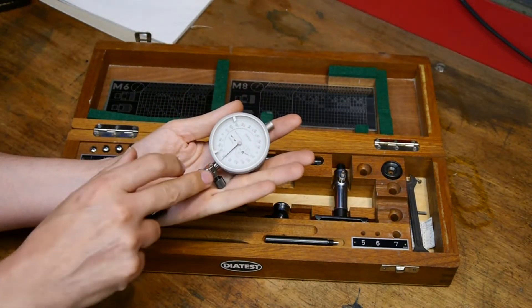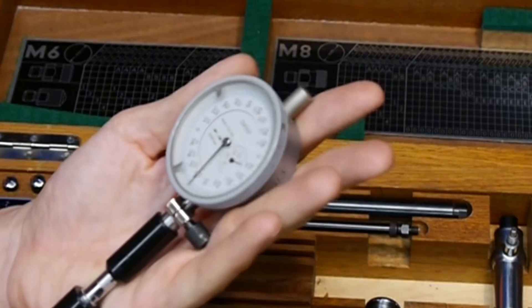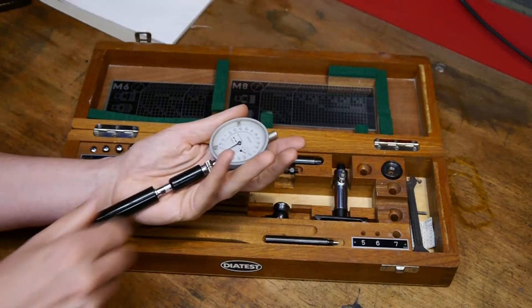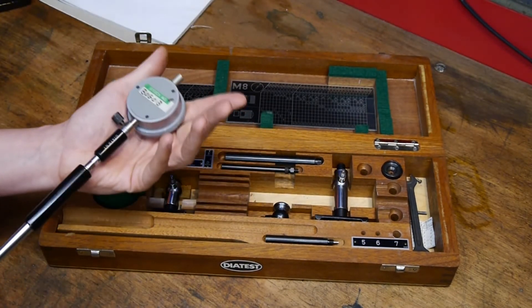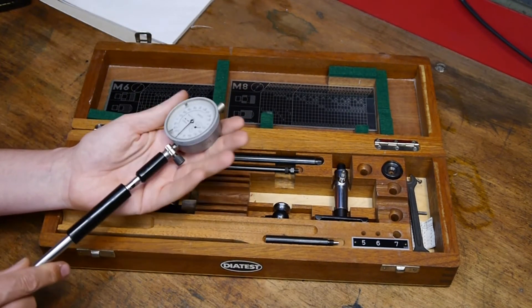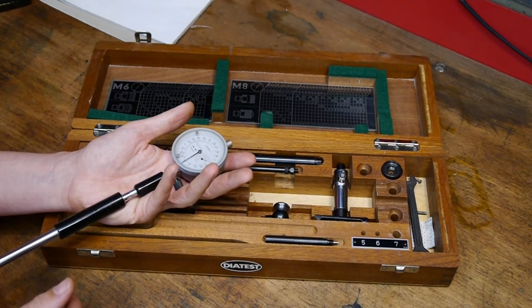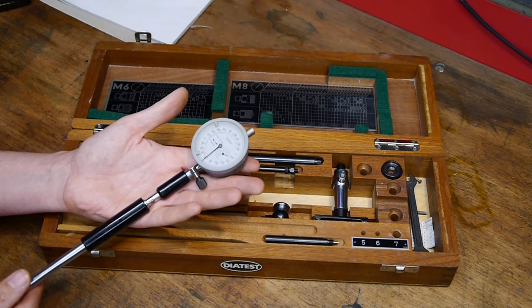The main reading part of the instrument consists of this dial test indicator, and this one is marked in divisions which are 0.001 millimeter. It's also got the manufacturer's name on it, which is Dyer Test. I think these may be made in Germany but I'm not exactly sure — there doesn't seem to be a lot of information and there aren't any instructions on how to operate it, so I've done a little bit of playing with it.